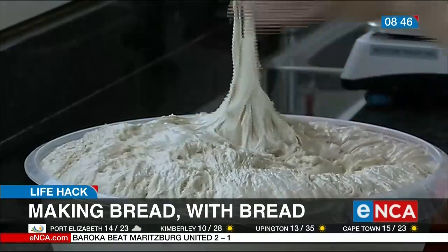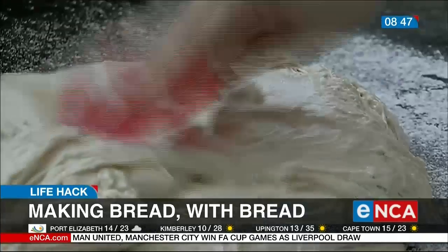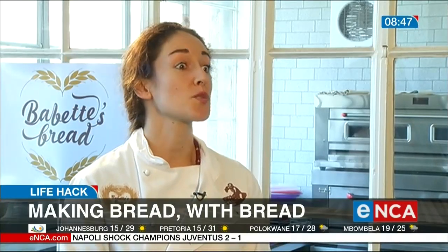You also need time, patience, and love. It's not sufficient to just rush the process. You have to give the dough sufficient time to ferment, to break down the gluten, to actually bring out the flavours in the dough, in the bread, and also to bring out the colour and the character of the bread.